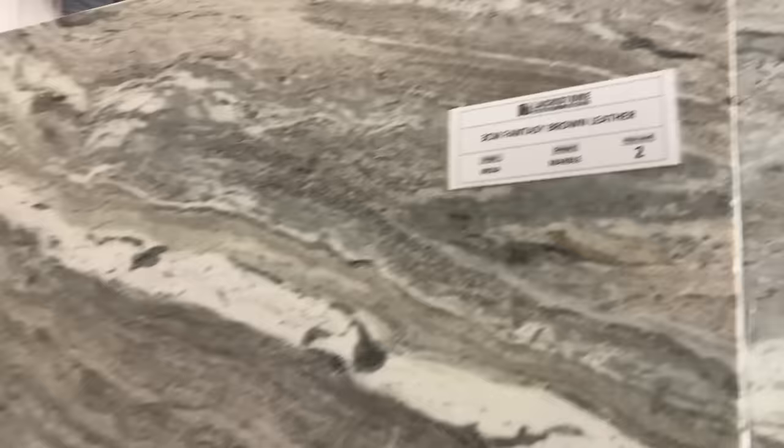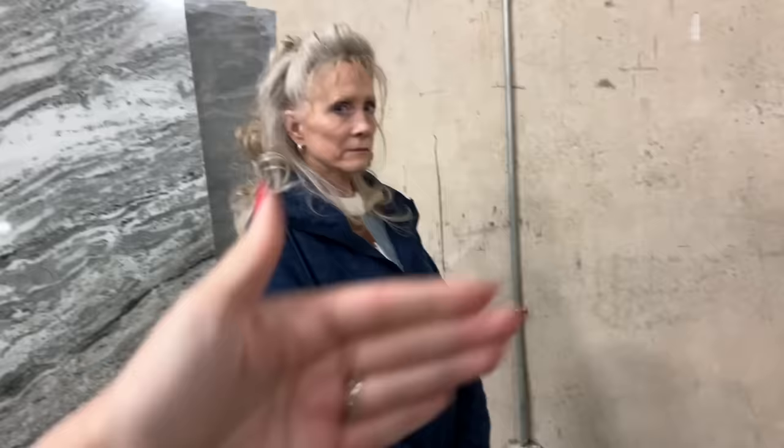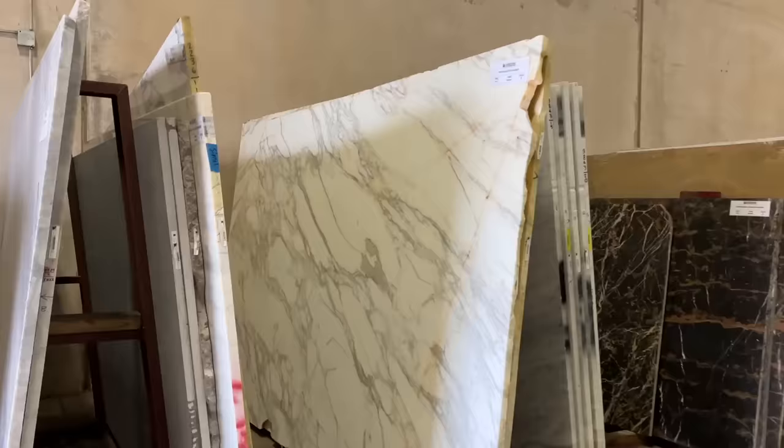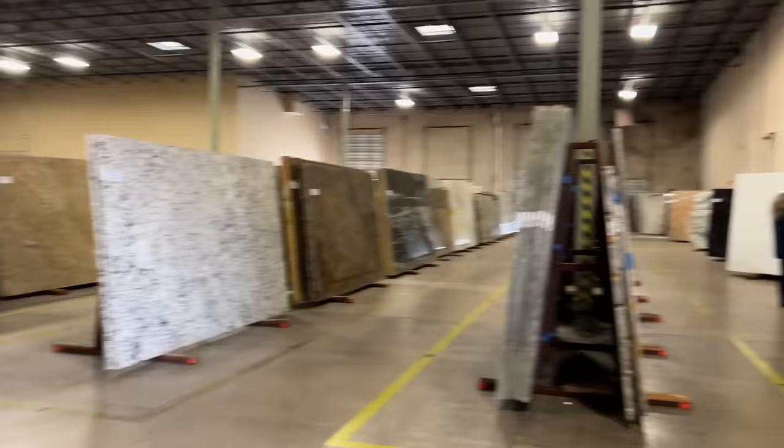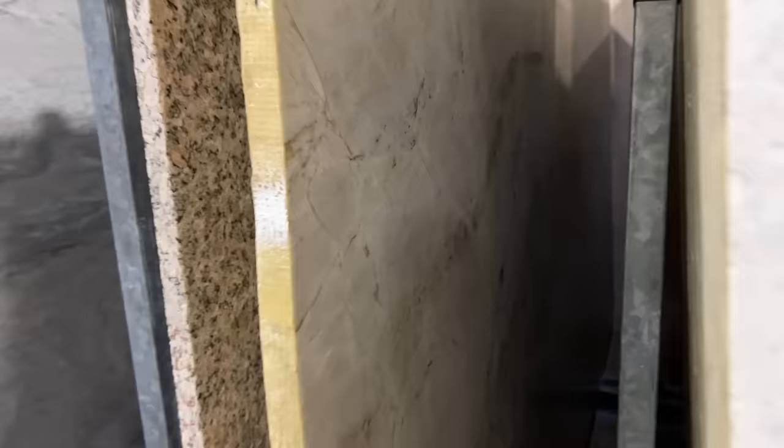Mom's always really liked this marble — it's called Fantasy Brown. It has a leather texture, so it's a more matte finish, almost dimpled. Leather is a step further than honed, a step more matte. The movement's beautiful and it definitely has a purple hue. This is gorgeous — Calcutta honed marble! Look at this piece of Calcutta marble, Mom. It's not as busy but it has a simpler beauty. I love this one.